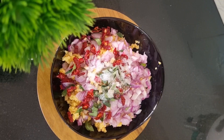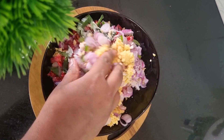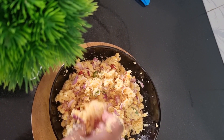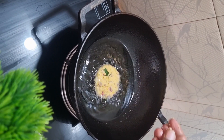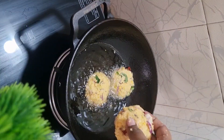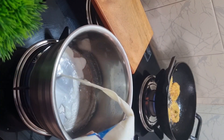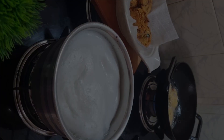Pour an extra cup of tea and mix it in a few minutes. Fry it in a few minutes. Press the nut and add the nut.